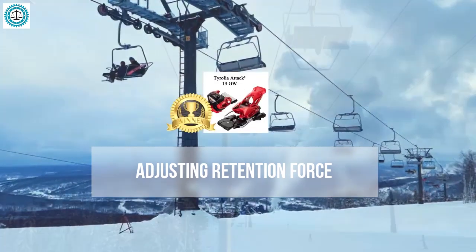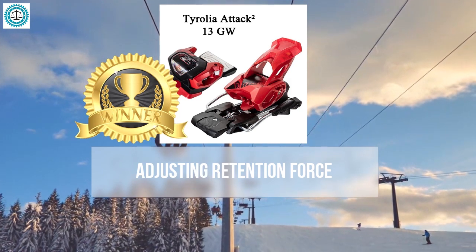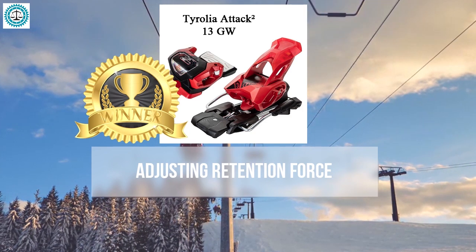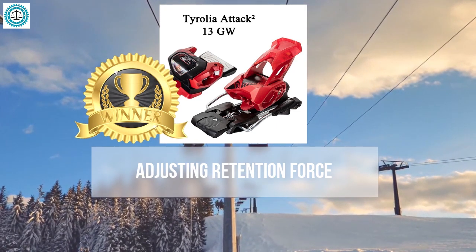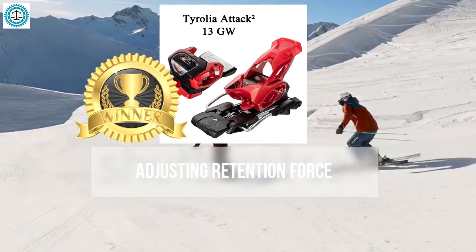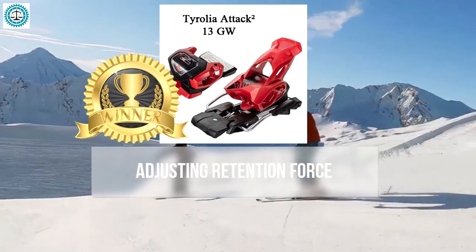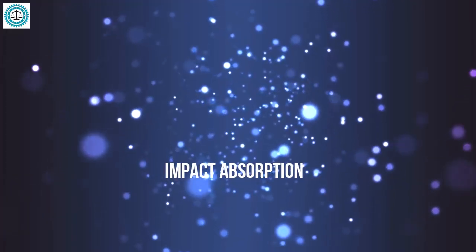The winner for retention force adjustment is the Tyrolia Attack 2. These bindings offer the most precise and reliable adjustment, particularly important for high-speed skiing or challenging terrain. They allow skiers to fine-tune the retention force, handle high stresses reliably, remain stable in extreme conditions, and release quickly during strong impacts. Despite their precision, they remain versatile for different skiing styles — from groomed trails to free riding.